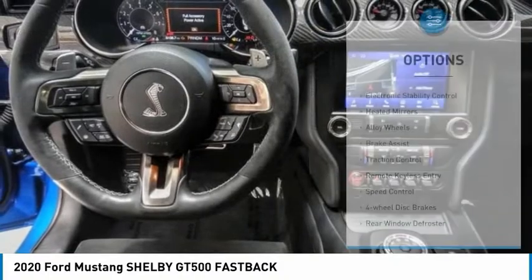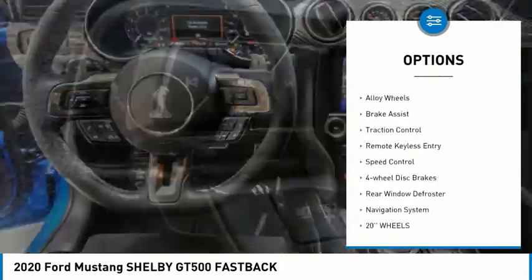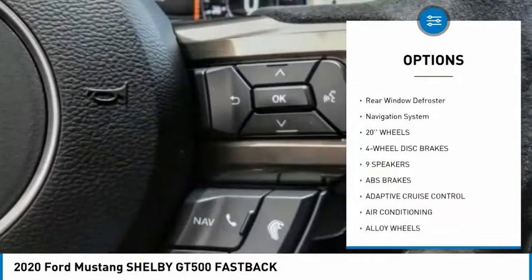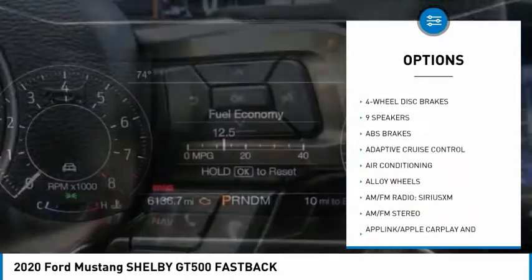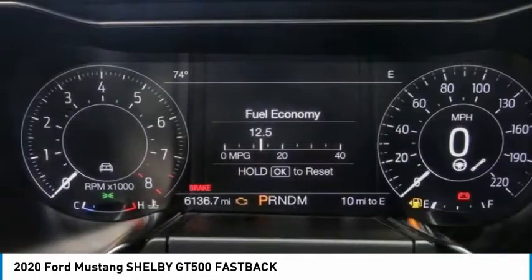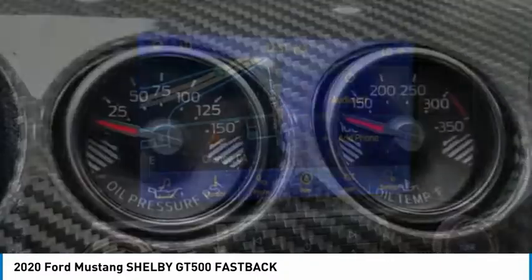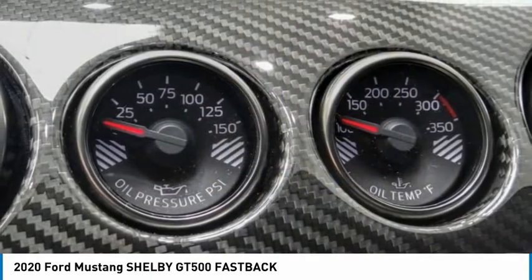Here are some of this vehicle's great options: electronic stability control, heated mirrors, alloy wheels, brake assist, traction control, remote keyless entry, speed control, four-wheel disc brakes, rear window defroster, navigation system. Wouldn't you look great in this vehicle?